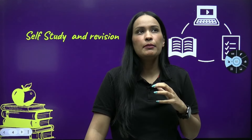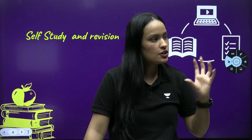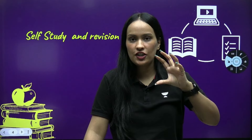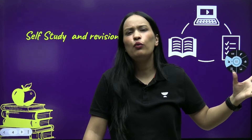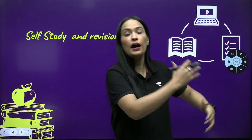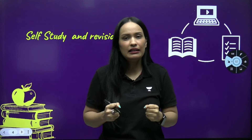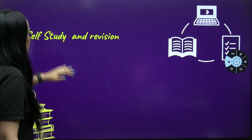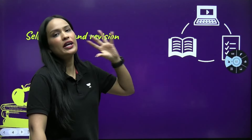Self-study time is very important. At that time, you understand the things studied in the lecture. Whenever they get homework, they always do it, because that is the time you apply what you have studied to questions. They become so confident that whatever topic is given, they can solve it. That's why self-study time always produces a topper.